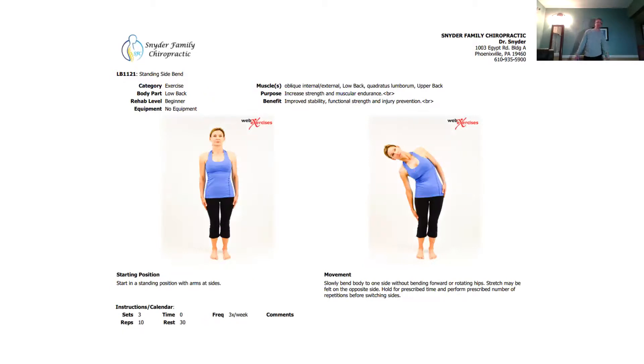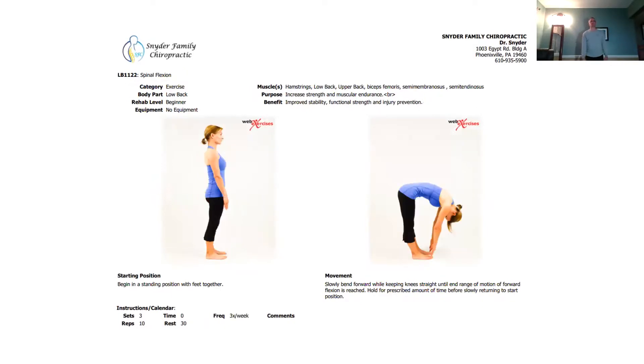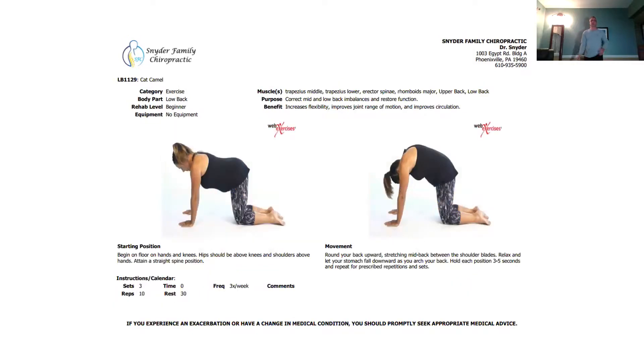This is a side bend — just like that, bending straight down, reaching for the floor. Keep your back straight as you come straight down and then back up again. This is called cat and camel. On all fours, you arch your back and then come down — arching and releasing. That gets motion throughout the spine and helps to stretch and mobilize it as a whole.